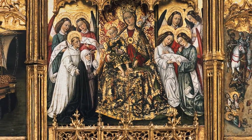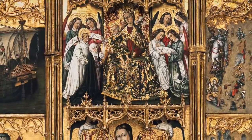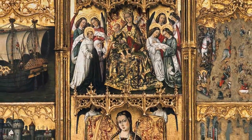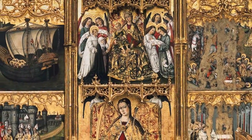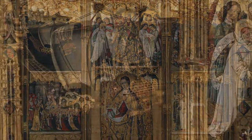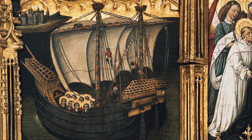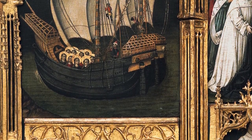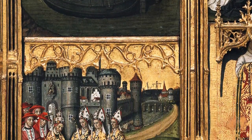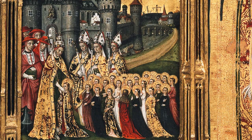The images in the wings of the altarpiece show different episodes from the life of Saint Ursula, starting on the left with her journey to Rome accompanied by the 11,000 virgins. These panels are remarkable for their attention to landscape. We see vessels typical of the 15th century and sailors going about their work. The artist's evident interest in portraying reality down to the most trivial detail reflects the influence of Flemish art, above all Jan van Eyck.